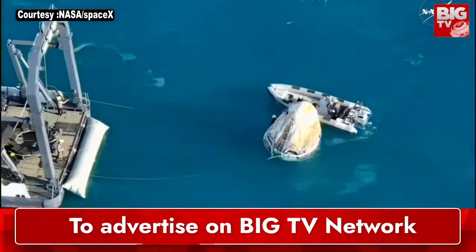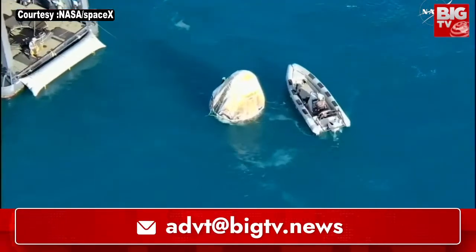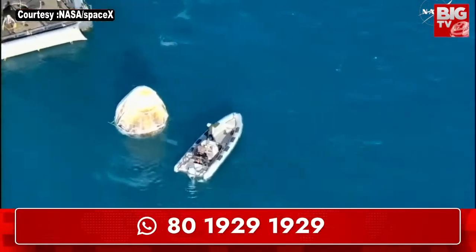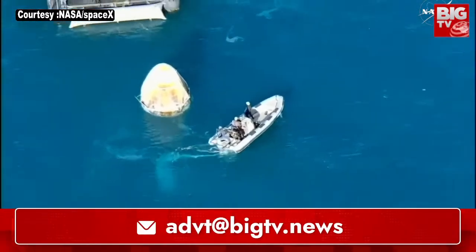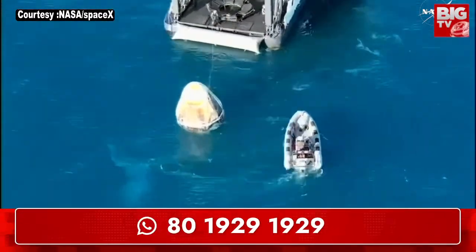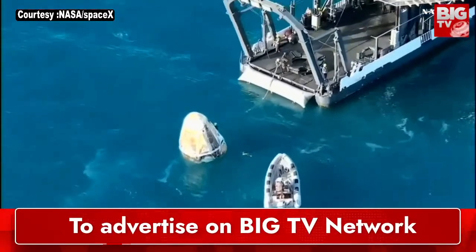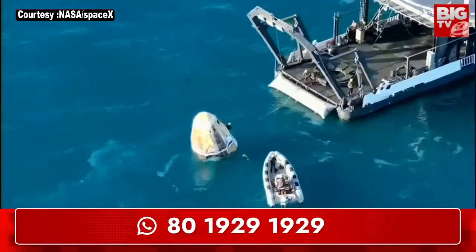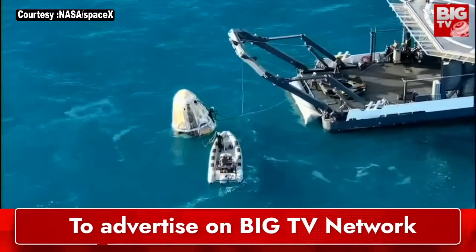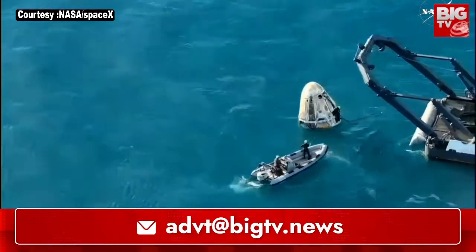That is an operation that I have a lot of respect and admiration for — the individual that does that. Dragon continuing to get closer and closer to the recovery vessel Megan, with some of those ropes coming into view. If you are just joining us, Crew 9 splashed down off the coast of Tallahassee, Florida at 2:57 p.m. Pacific time with NASA astronauts Nick Hague, Butch Wilmore, Sunny Williams, and Roscosmos cosmonaut Alexander Gorbanoff. They're now working through procedures to hoist the spacecraft up onto the recovery vessel Megan.